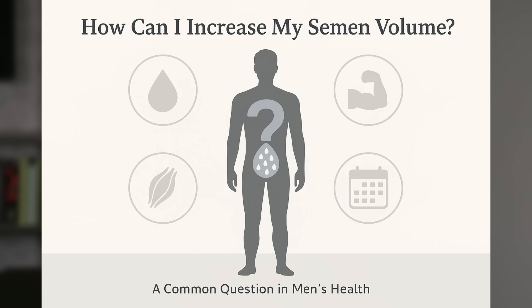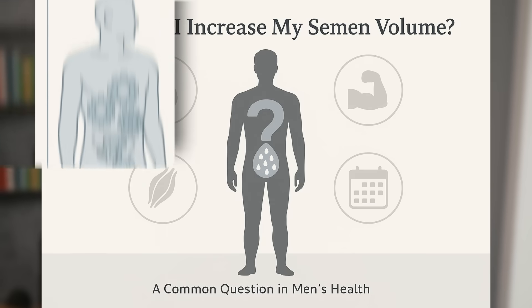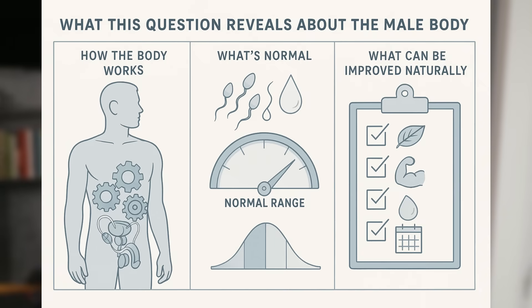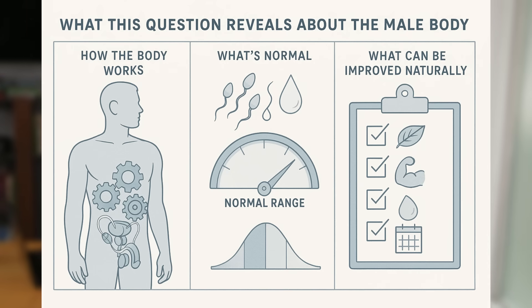One of the most common questions I get from patients is: Dr. Blake, how can I increase my semen volume? It's a fair question and a fascinating one, because the answer actually tells us a lot about how the male body works, what's normal, and what can be improved naturally. I'm Dr. Emma Blake, urologist and men's health specialist, and today I'm going to walk you through everything you need to know about semen.